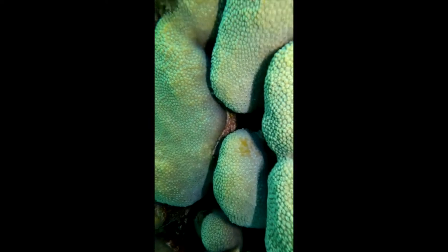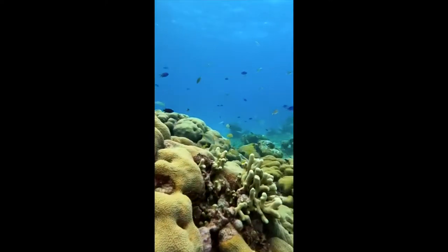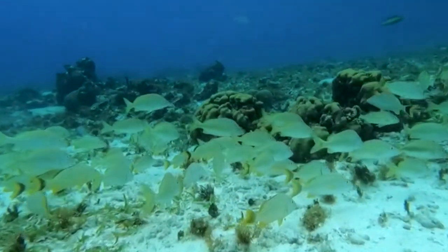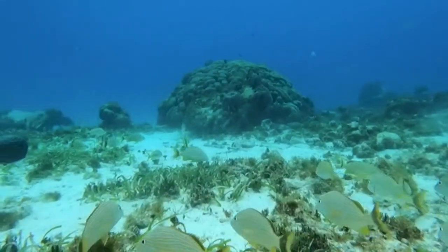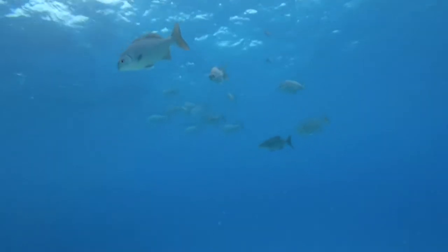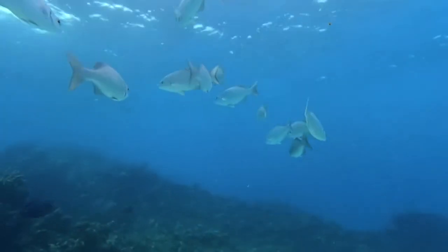That day couldn't have been worse for training, because it was thundering and lightning. I thought they were going to cancel, but nope — I had to swim a hundred yards back and forth in the rain while huge waves were crashing on me, then float there for 10 minutes facing up while my trainer watched. I remember thinking to myself, 'I'm probably gonna die, get struck by lightning, and drown here in Colombia.'